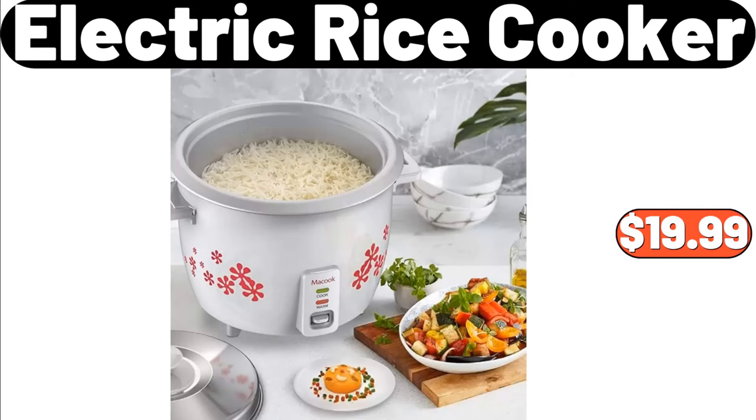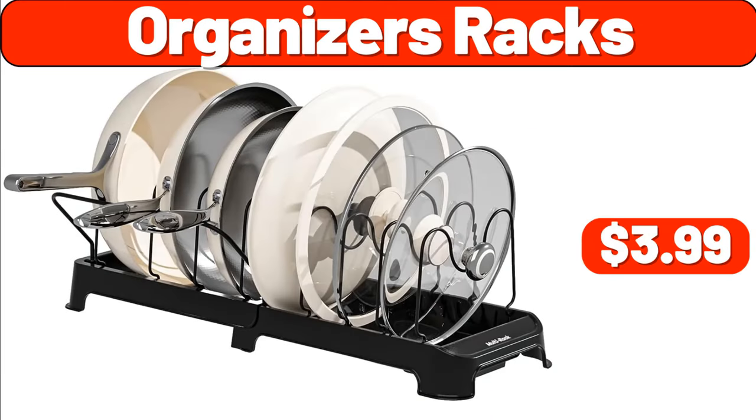Electric Rice Cooker, $19.99. Organizers Racks, $3.99.